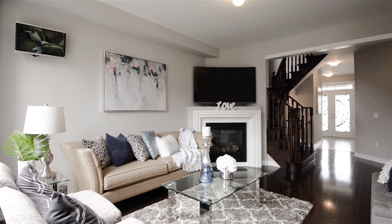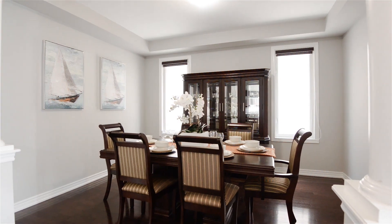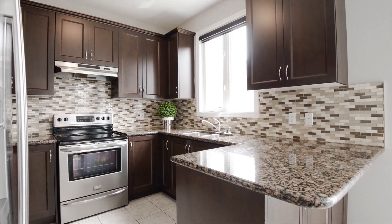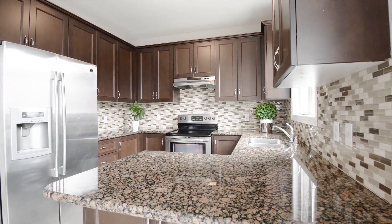This home has over $50,000 in quality upgrades and premiums which include dark hardwood floors throughout, a gourmet kitchen with granite counters and stainless steel appliances, premium window coverings, a separate entrance to an unspoiled basement, and much much more.